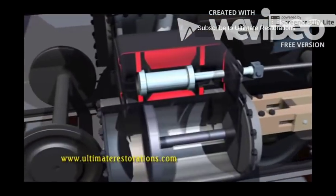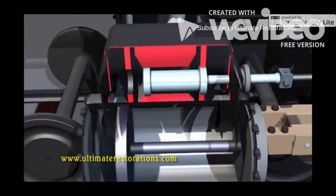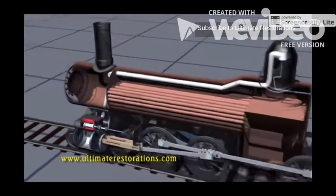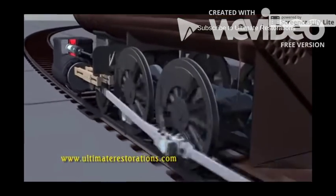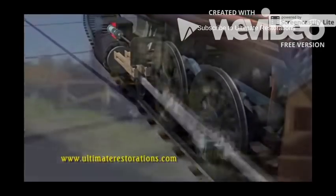A valve slides back and forth across the top of the cylinder, letting high-pressure steam in to push the piston one way and opening on the other side when the piston moves back, letting the steam out. Each stroke of the piston pushes the rods which turn the wheels. The escaping steam and smoke on each side of the stroke of the piston create the chugging sound we all know.